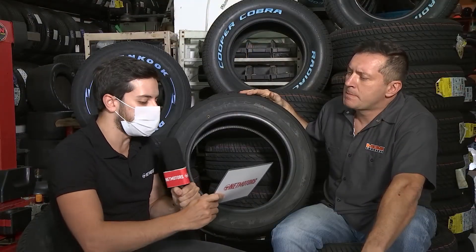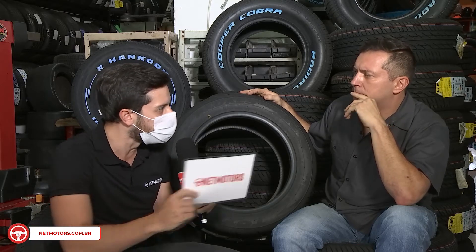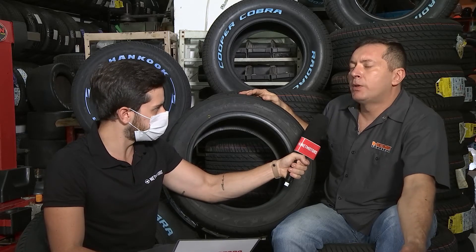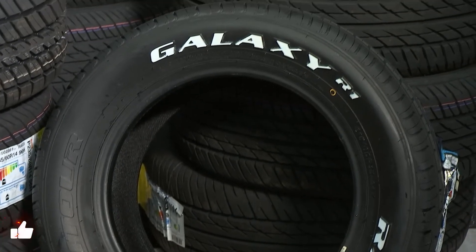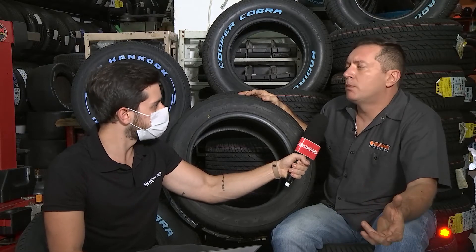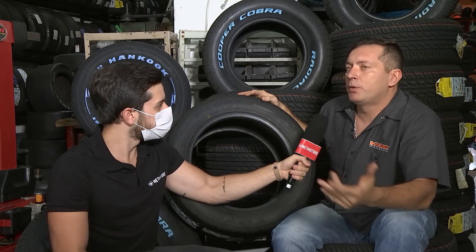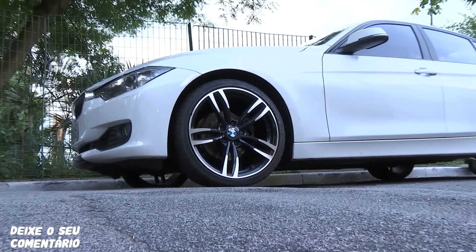E quanto ao perfil dos pneus — qual a diferença em usar um perfil de alta performance num carro que exige esse tipo de pneu versus um pneu convencional? Por exemplo, uma Porsche Cayenne que aguenta um pneu de alta performance. O pneu de perfil alto vai ser muito mais macio para andar nas ruas de São Paulo esburacadas ou em terreno off-road — muito mais confortável. Já com um pneu de perfil baixo, você ganha na esportividade, na dirigibilidade e na melhoria em curvas.